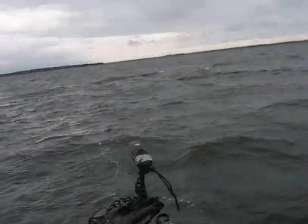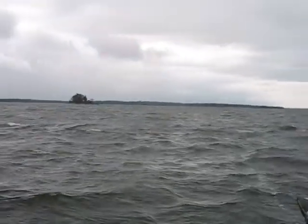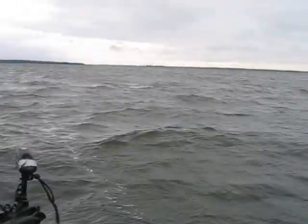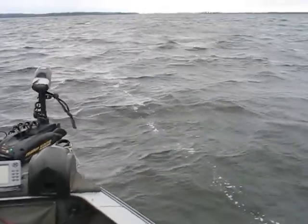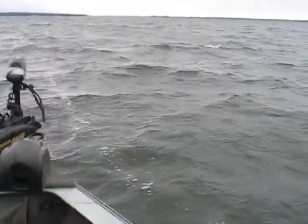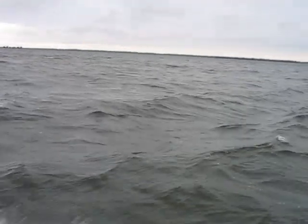That walleye was 27 inches like that, and all the bass are in the 360.